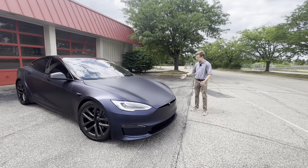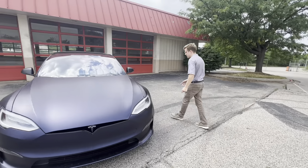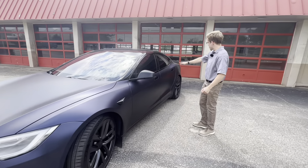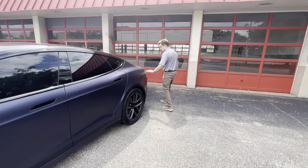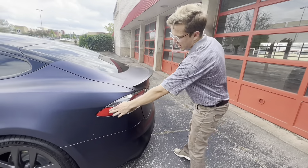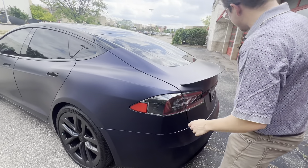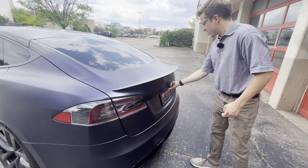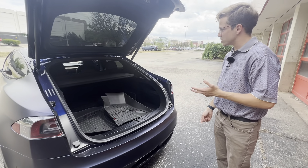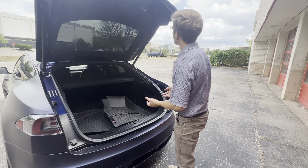On the Tesla Model S, there's really not a lot on the outside. They are very simplistic — covered in just gobs of cameras pretty much everywhere: cameras here, cameras there, cameras on the inside. On the Plaid, you do get a nice little carbon fiber spoiler on the back. And then, like all Teslas, you've got your charger port hidden just underneath the side. Teslas use a different style charger specific to Tesla, though GM and Ford did just agree to start using Tesla chargers as well, so I could see those proliferating more throughout the car market.